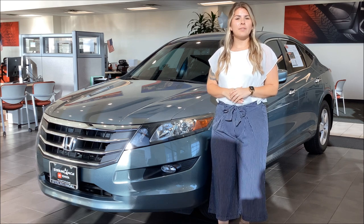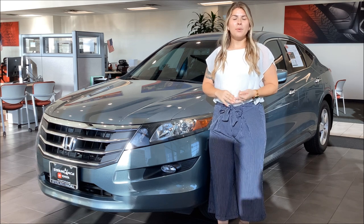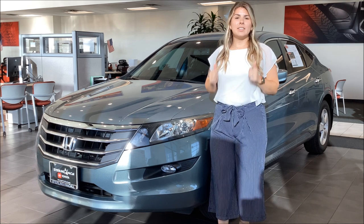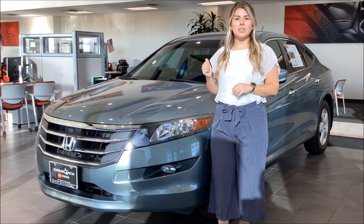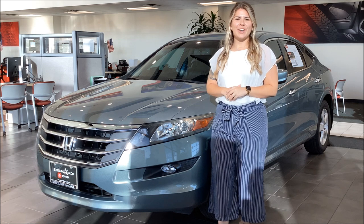Some of the great features that you'll get on this vehicle are going to be backup camera, Bluetooth audio, remote keyless entry, and sunroof. And with the price that this one's listed at, I can guarantee you it's not going to last long. So reach out and let's get you rolling in your new vehicle.